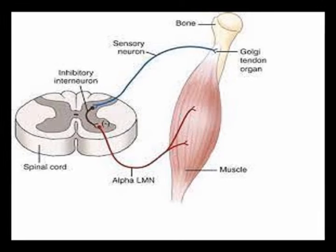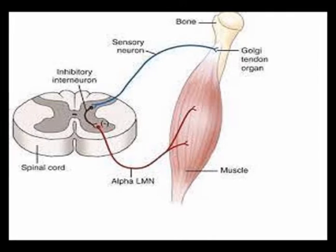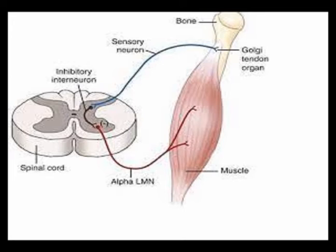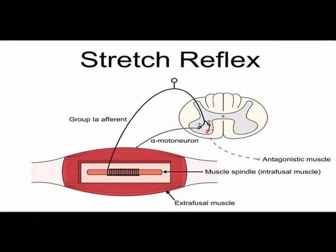This position, often described as in series, means the receptor is part of the functional unit, which is in contrast to the muscle spindle that operates adjacent to the functional unit.